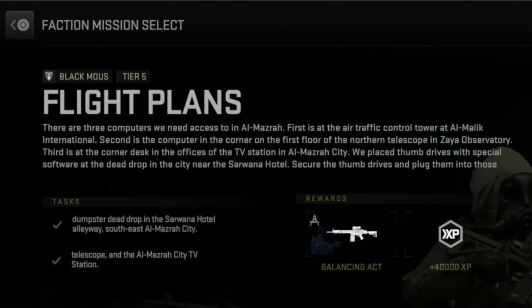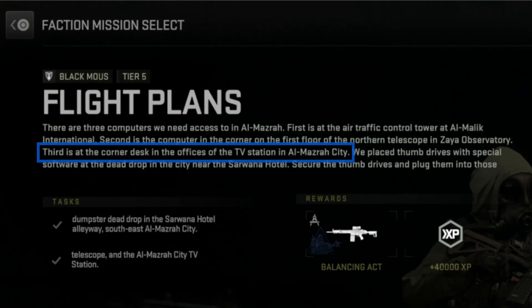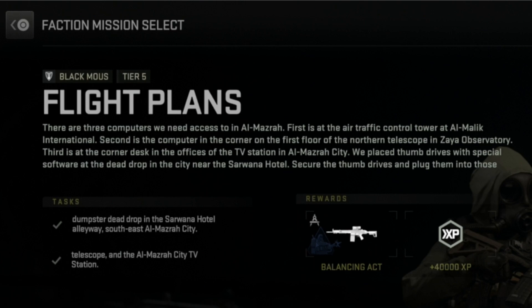Before you use this key, just know that you do need it to complete the Flight Plan's Tier 5 Black Mouse mission. So if you plan on doing that in the future, you may want to hang on to at least one of these keys until then.